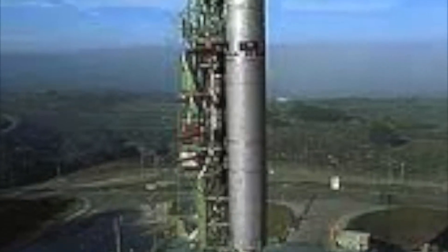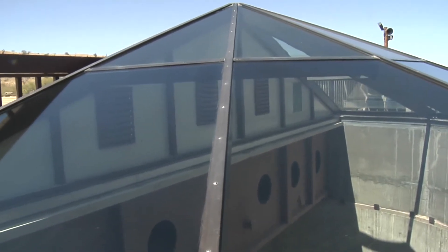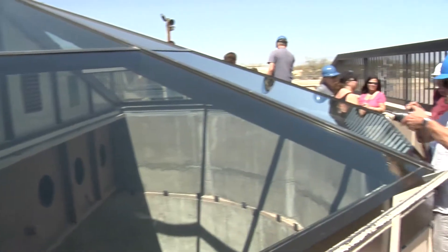This Titan II Museum here in Tucson was actually used in Star Trek: First Contact as Mr. Cochran's space vehicle called the Phoenix, and it's kind of famous among Trekkers and Trekkies all over the world.